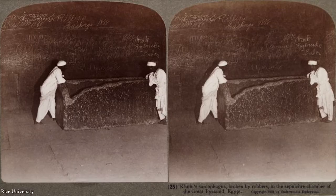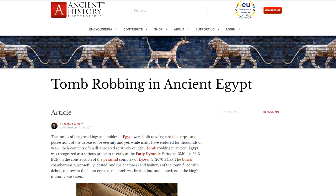However, no mummy has ever been found in the Great Pyramid, or any other pyramid in Egypt as a matter of fact. But that could be due to tomb robbing, as it was a problem as early as the early dynastic period.